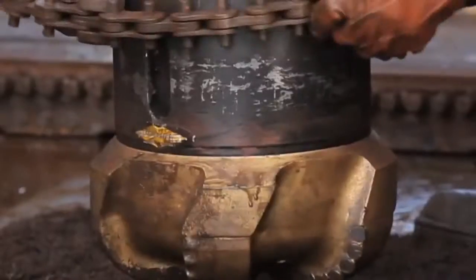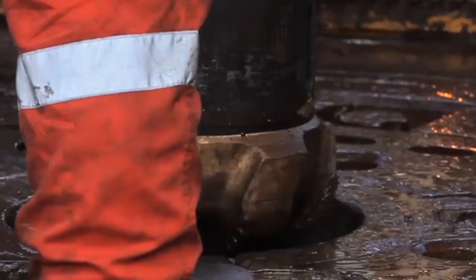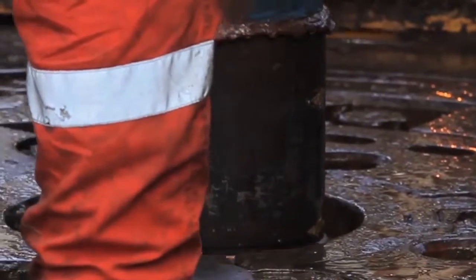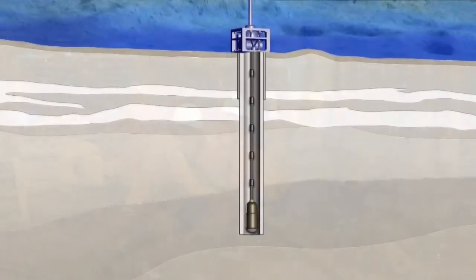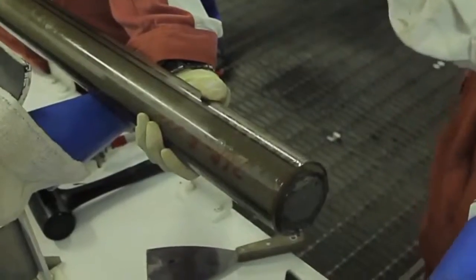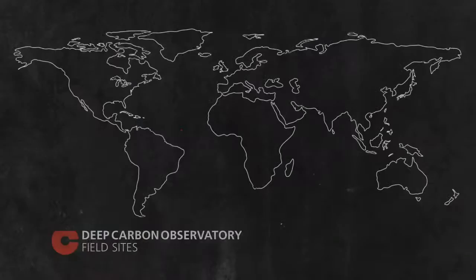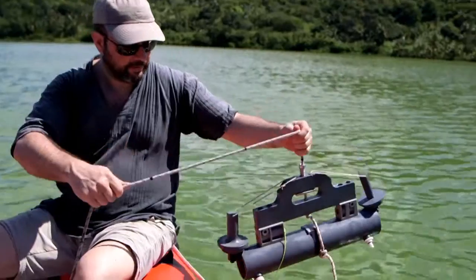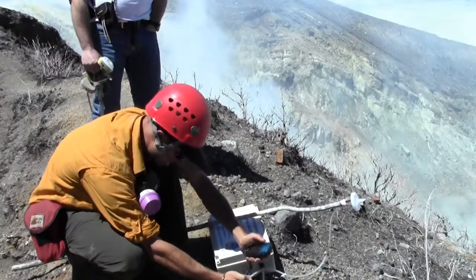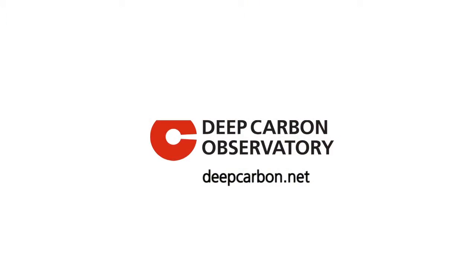Both the seabed and land provide opportunities to collect sediment cores for signs of a very special kind of carbon: deep life. With these samples, researchers can map the diversity of Earth's deep biosphere. With more than 100 field sites worldwide, Deep Carbon Observatory scientists are working hard to gain a new perspective on Earth's global carbon cycle. Discover more at deepcarbon.net.